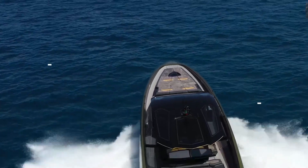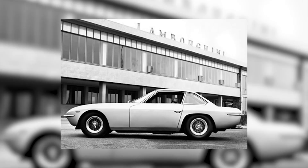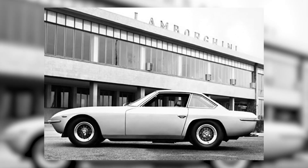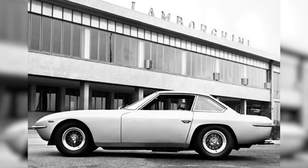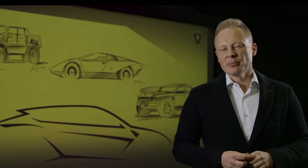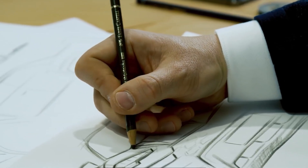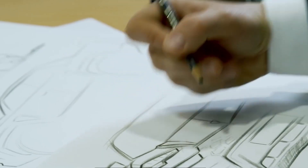The first Tecnomar for Lamborghini 63 — the 63 references the yacht's length in feet and Lamborghini's 1963 foundation — is now in the water. 'What we didn't want was to simply have a car on the water,' said Mitja Borkert, director of Lamborghini's Centro Style. 'It would have been very naive to just take the car's shape and put it on top of a hull. It had to be supremely clean and classy.'